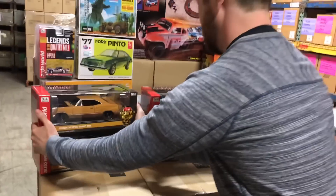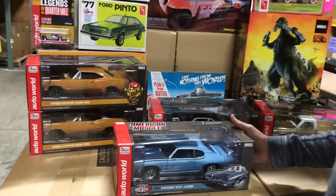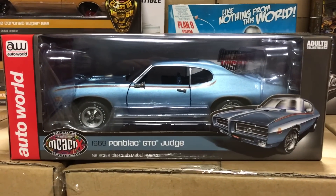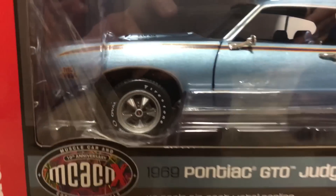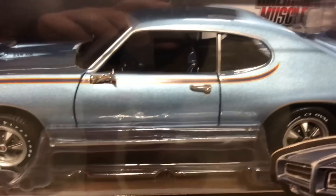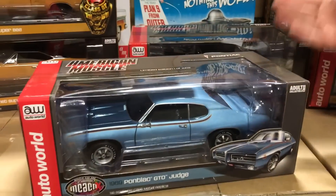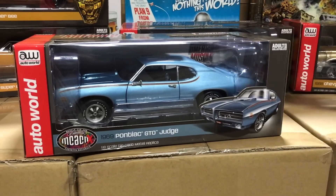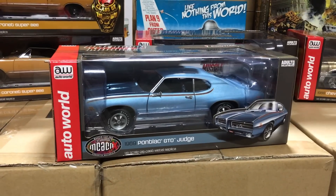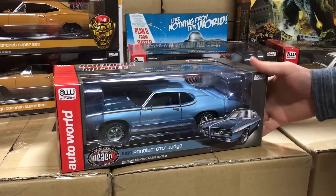Next we have a couple of cars for our MCACN releases — Muscle Car and Corvette Nationals. First is the 1969 Pontiac GTO Judge in great looking light blue with GTO striping, wide white oval tires, and blue interior. This is also a limited edition of 1,002 with opening doors, hood, detailed engine, and steerable front wheels. All MCACN cars are based on actual cars shown at the Muscle Car and Corvette Nationals shows.